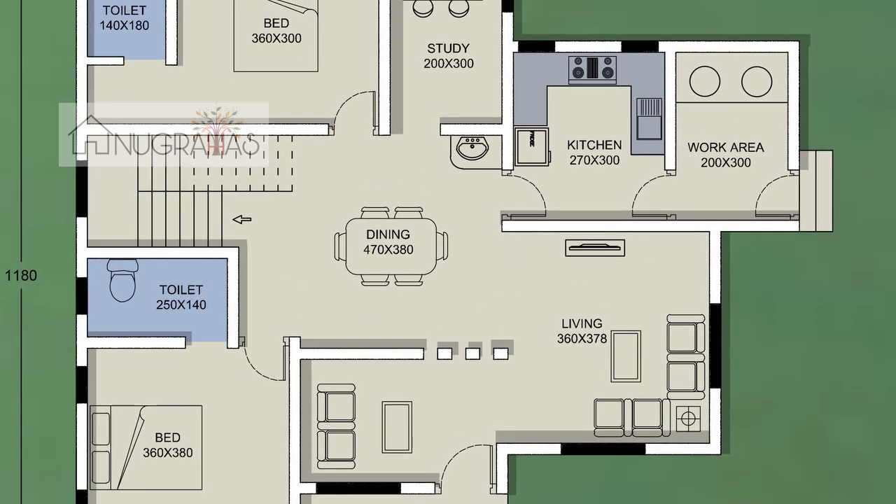The living area — this is a dining area. Everything is made for the dining floor.